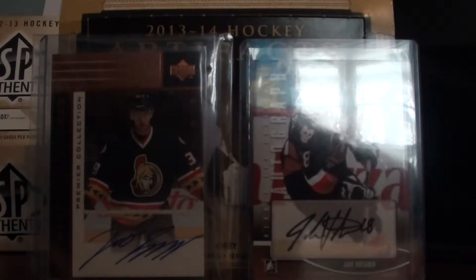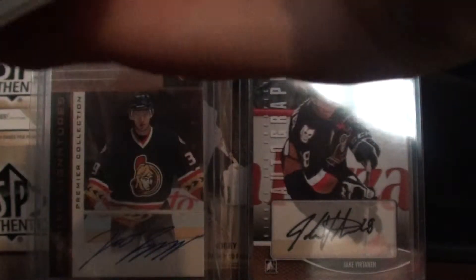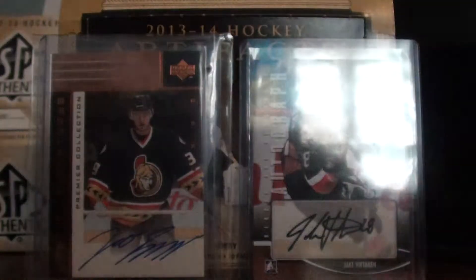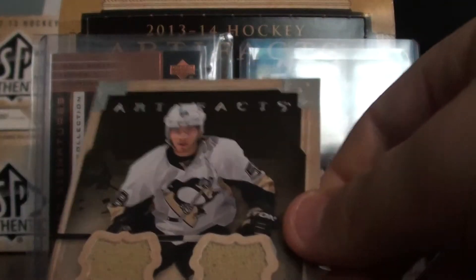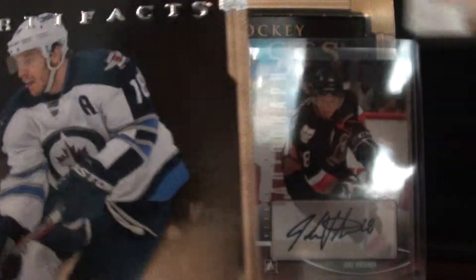I think we got another jersey. Nicholas Cronwell. Big decoy. And a Crystal Tang dual jersey, numbered to 125 — 61 of 125. And Brian Little.